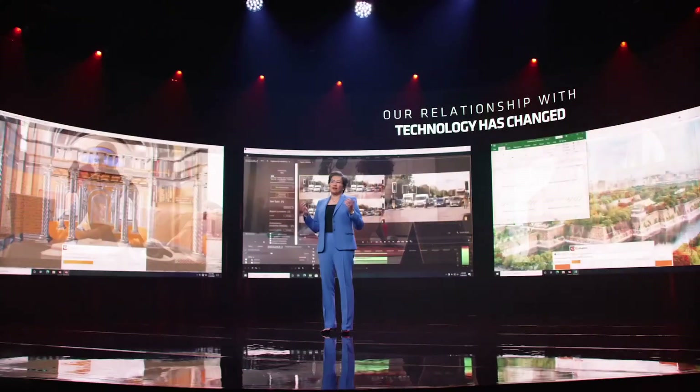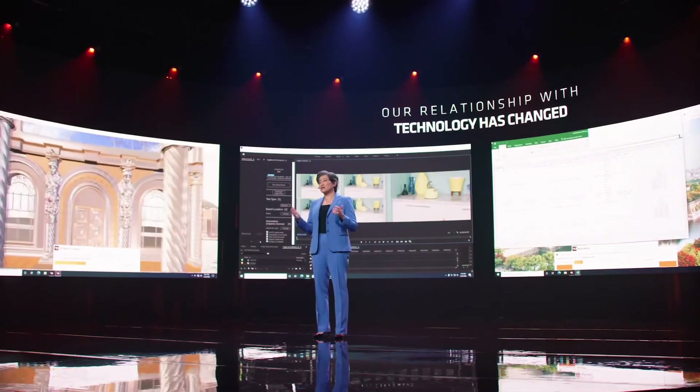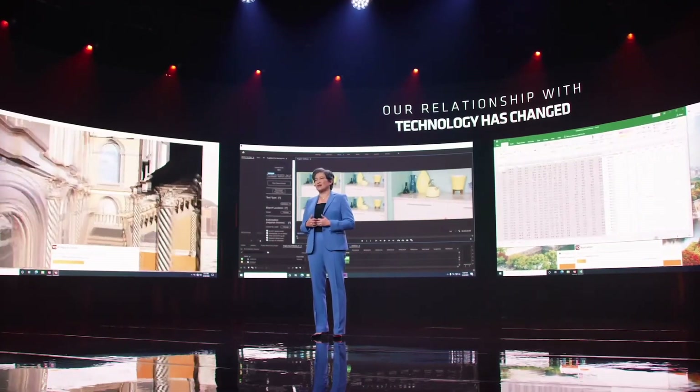Our new AMD Ryzen 5000 series mobile processors for ultra-thin notebooks will be a significant step forward in performance and efficiency. With up to eight of our new Zen 3 cores, the AMD Ryzen 5000 series are the best processors in the world for thin and light notebooks.